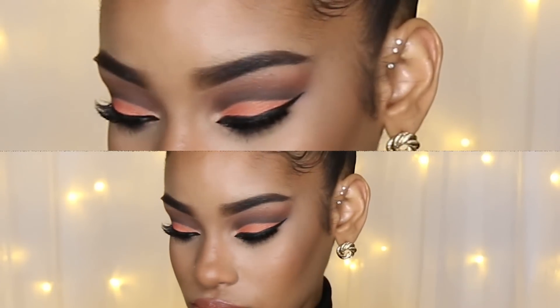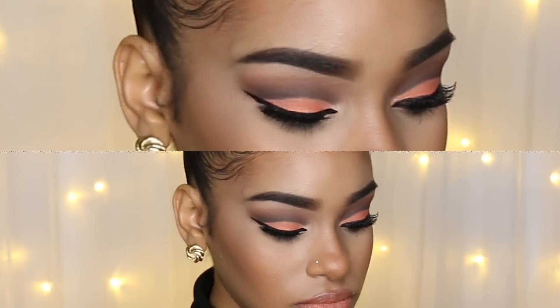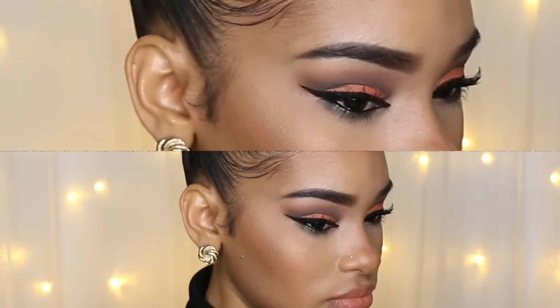And that completes this look — I hope you guys enjoyed it! If you do recreate this look, please tag me in your pictures; I'll leave links down below to all my social media accounts. If there are any other looks you'd like to see me do, please leave it in the comment section below. If you liked this video, please give it a thumbs up, don't forget to subscribe, and thank you so much for watching. Until next time, I'll see you in my next video. Bye!